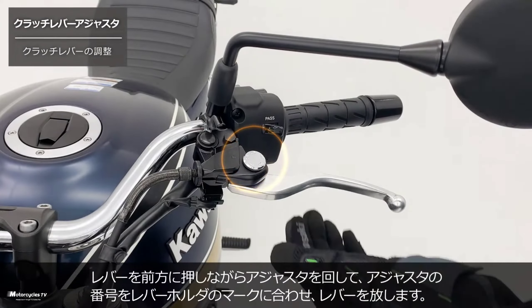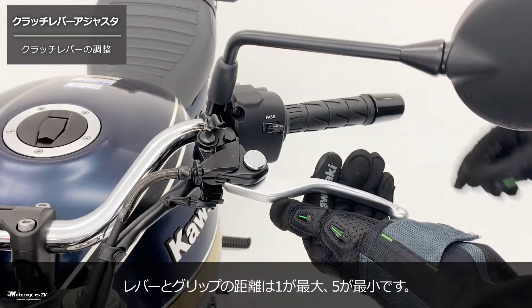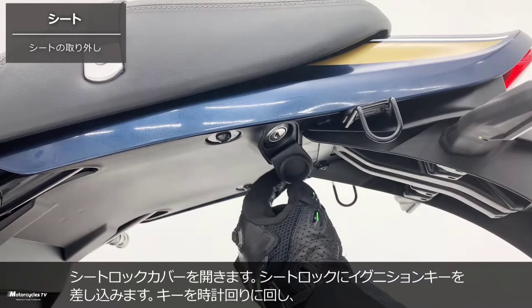That results in a very high quality appearance. What do you think about the Kawasaki Z900 RS 2023 model? Please let me know your thoughts by commenting below this video.